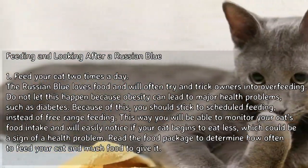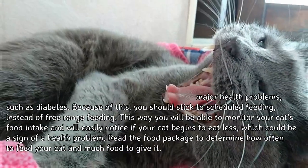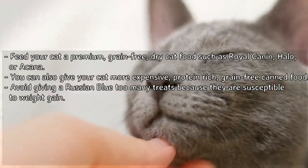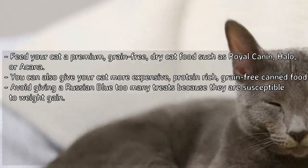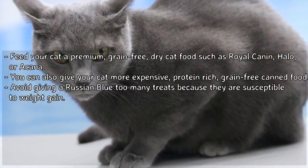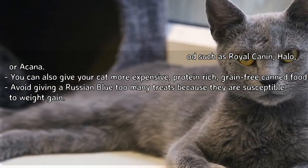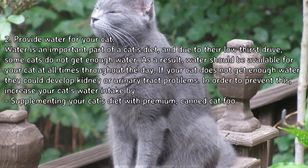Read the food package to determine how often to feed your cat and how much food to give it. Feed your cat a premium grain-free dry cat food such as Royal Canin, Halo, or Acana. You can also give your cat more expensive protein-rich grain-free canned food. Avoid giving a Russian Blue too many treats because they are susceptible to weight gain.